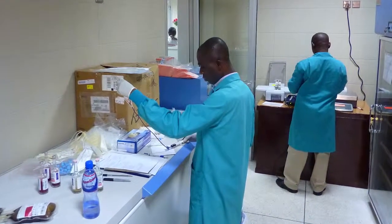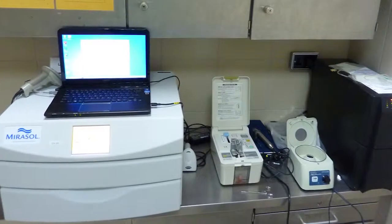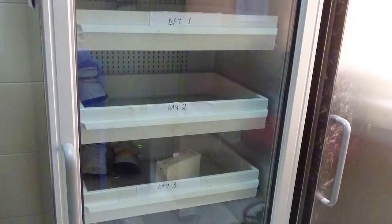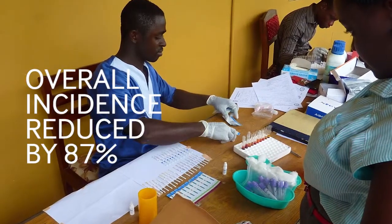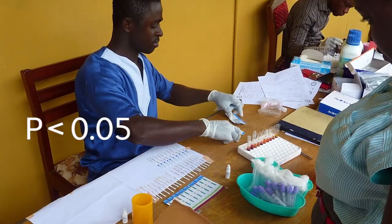Our main objective was to look at minimizing or reducing the incidence of transfusion-transmitted malaria by pathogen-treated whole blood. The AIM study, in which patients received Mirasol-treated blood, showed a massive reduction in transfusion-transmitted malaria. Overall, the incidence was reduced by 87%, with a p-value less than 0.05.